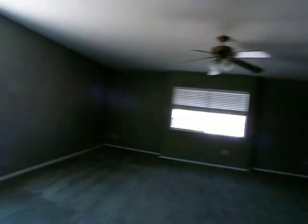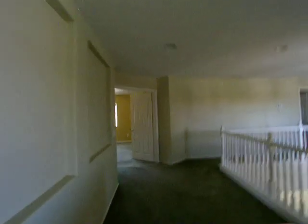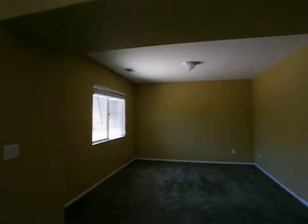There's your game room. Master bedroom with retreat, and another room.